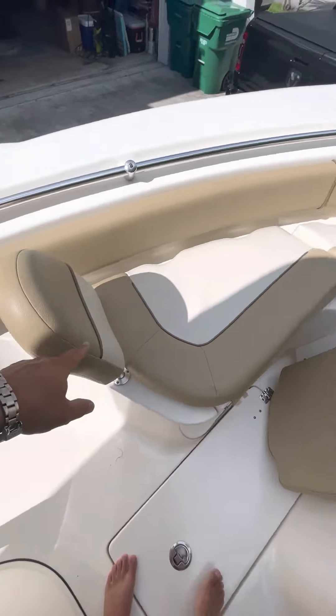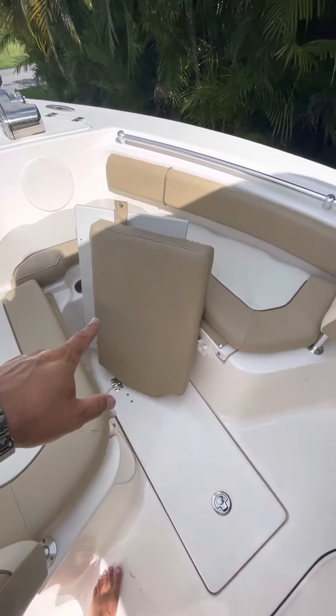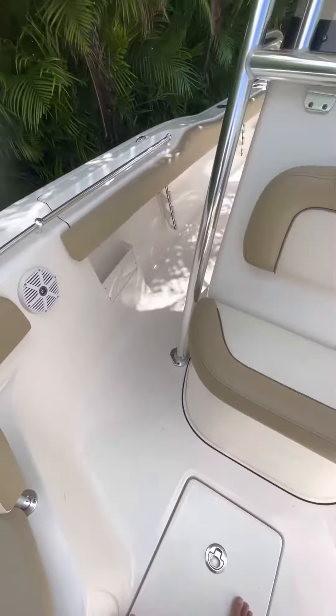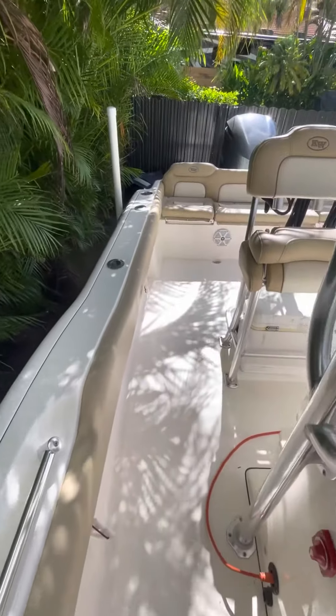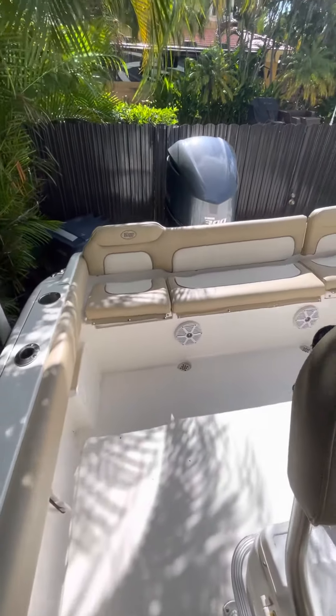There's a removable backrest and a removable table or lounger, however you want to use it. She has a Polk sound system with six speakers and forward console seating. Since the boat is kept under a full boat cover, the gel coat shows like new, as do the cushions.